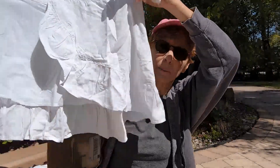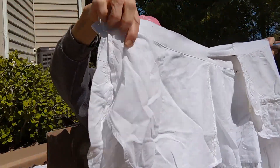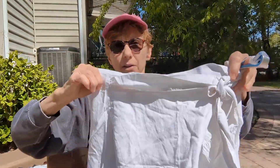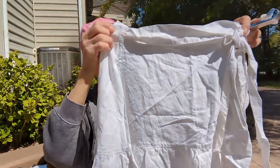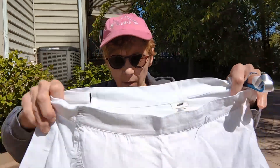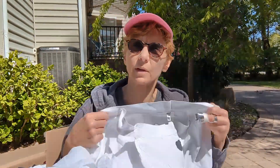This looks like a wrap skirt — a white wrap skirt — and it's got a little tie in the front, so it goes like this. It's very cute. This is another Aerie, small petite, new with tags. The MSRP on this was $44.